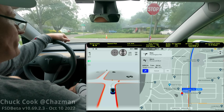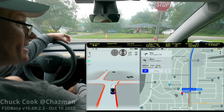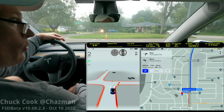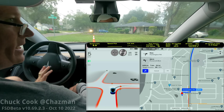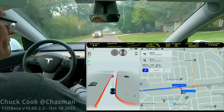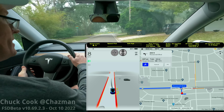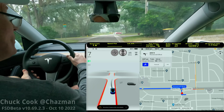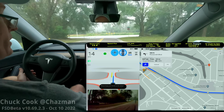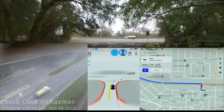What I'm here to do today — this is still version 10.69.2.3, and this is actually the first time I've test driven it. I've got a little bit of morning fog here at about 8 a.m. After meeting all the engineers at Tesla AI Day, I want to say thank you for all your work. I've learned a lot about what you need from me to continue to evolve and work on these turns, so I'm going to keep doing it.